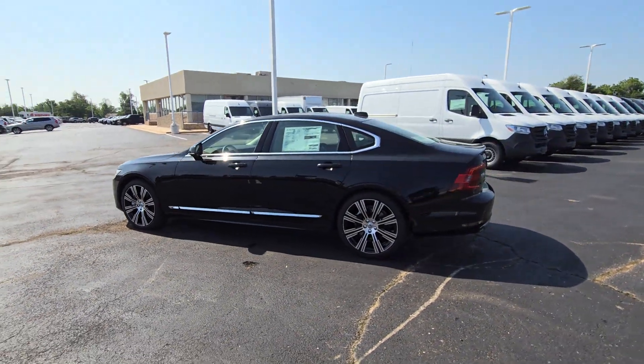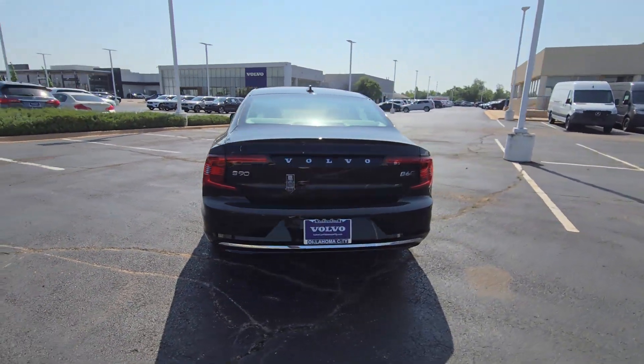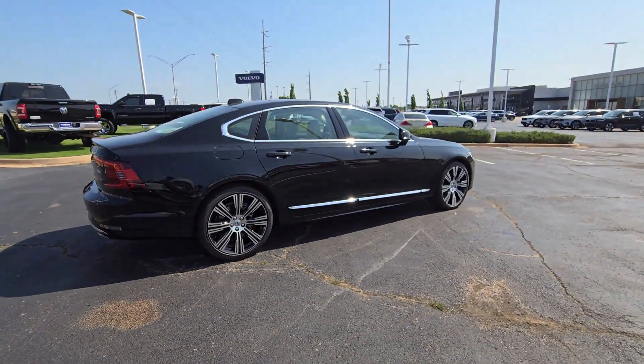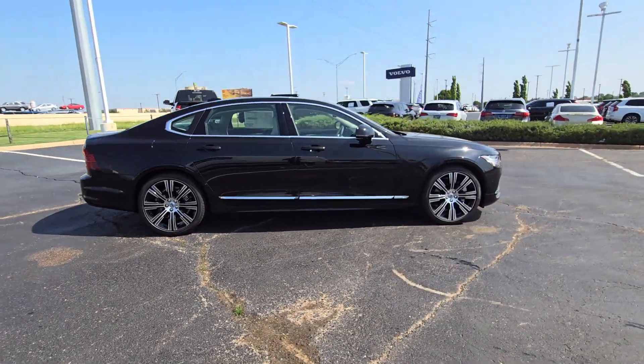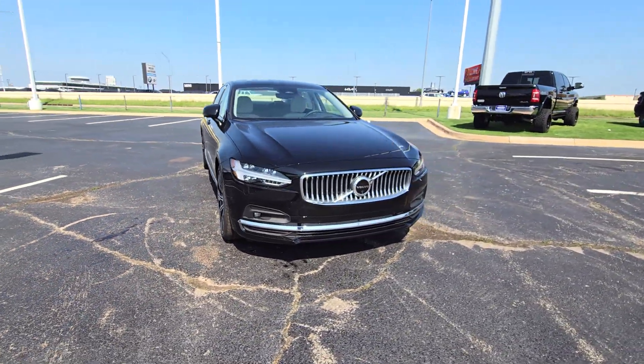You just found the 2024 Volvo S90. This superbly built, tech-rich S90 delivers impressive performance, refined comfort, and peace of mind. Enter the light-filled world of this beautiful luxury sedan and let the journey begin.